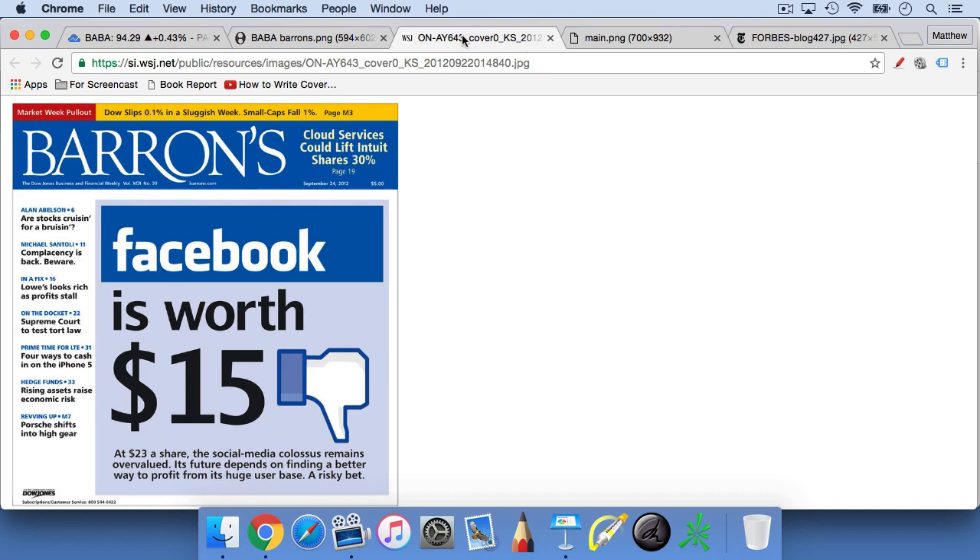I especially like Barron's because it's famous for having covers that tell you to do the exact opposite of what you really should be doing. For example, here is a cover from September 24th, 2012 that told you Facebook — trading around $20 to $23 at the time — was going to go to $15. Instead, as we know, Facebook went from $20 to $120. That's sort of the magazine indicator as a way of measuring investor and trader bearishness surrounding a stock.